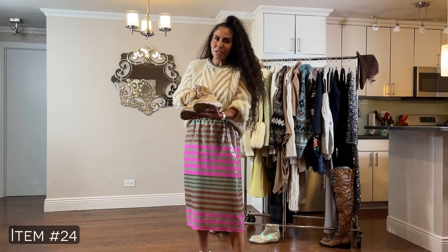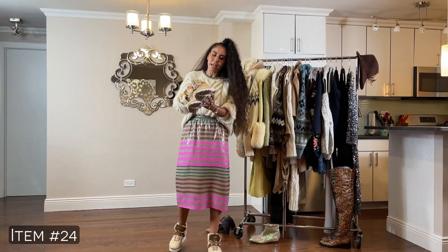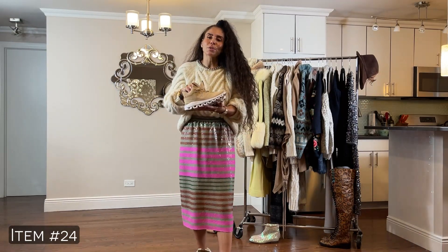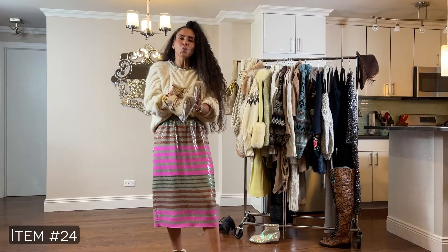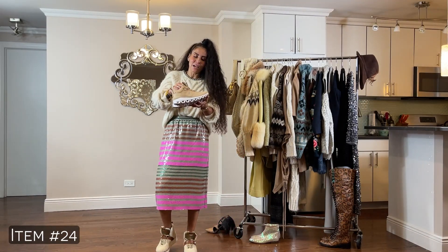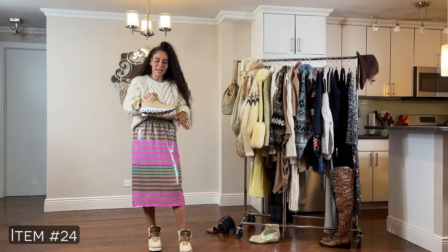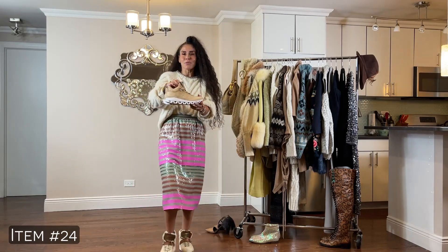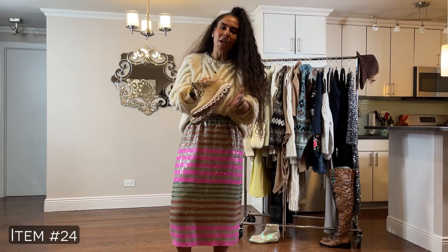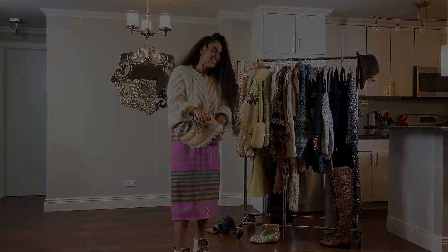These are hikers from On Cloud — a Swiss brand. They make the best running sneakers and trail hikers. I love them; they're super comfortable. Your feet feel like they're literally walking on clouds. If I don't want to wear sneakers or a clog, I still feel stylish when I throw these on. I do own about four pairs — two are sneakers and two happen to be trail boots like these.